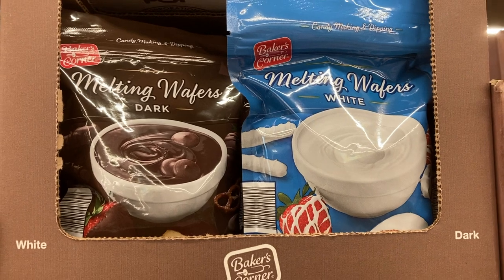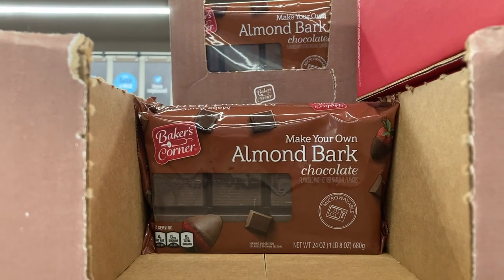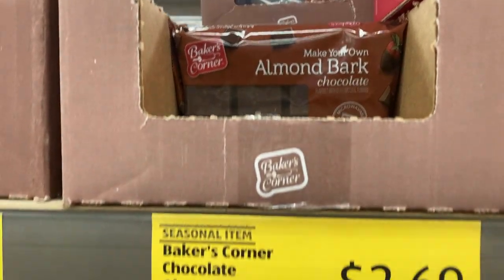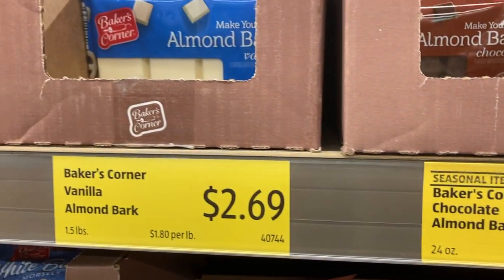They also bring out these melting wafers and almond bark this time of year in case you're making your own candies or chocolate-dipped anything. This is the perfect product to use because it makes a really nice coating on pretzels or fruit or whatever you're going to dip.